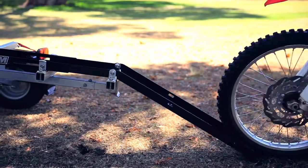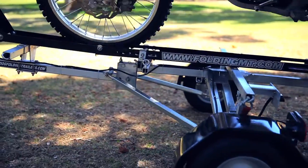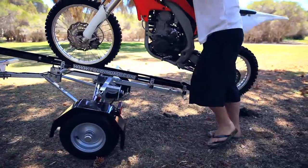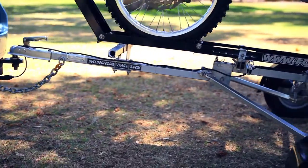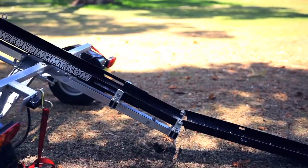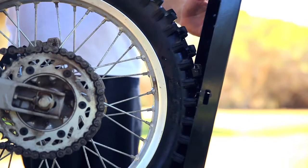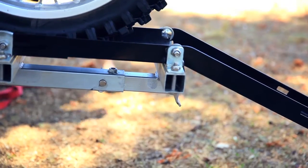Another unique feature of the Bulldog Folding Trailers is the breakback system. Simply remove the main locking pin to allow the breakback system to operate. As the bike is loaded or unloaded, the chassis of the trailer will break in the middle to allow the rear of the trailer to touch the ground. This allows for bikes, especially road bikes with minimal clearance, to be wheeled on and off the trailer easily.